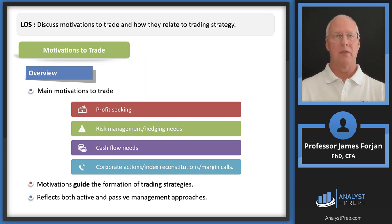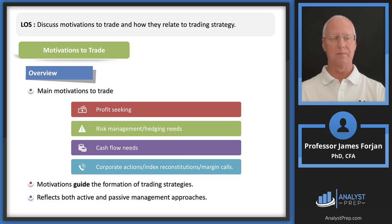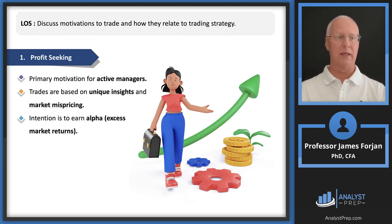Now let's start with the first LOS: motivations to trade. We have profit seeking, risk management and hedging, cash flow needs, and a catch-all category for everything else. Notice that motivations guide the formation of trading strategies — we'll take a motivation and then decide how to execute that particular strategy.